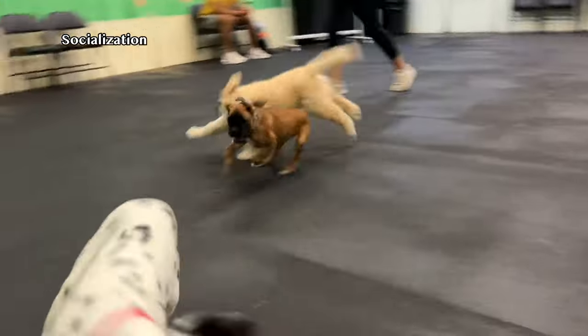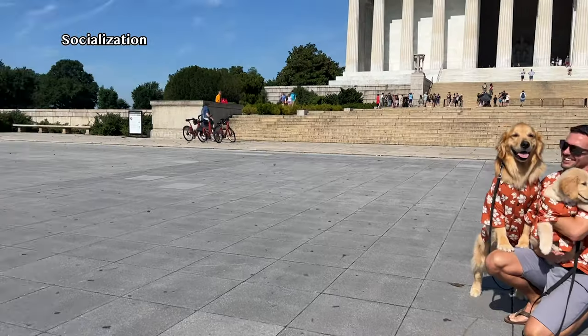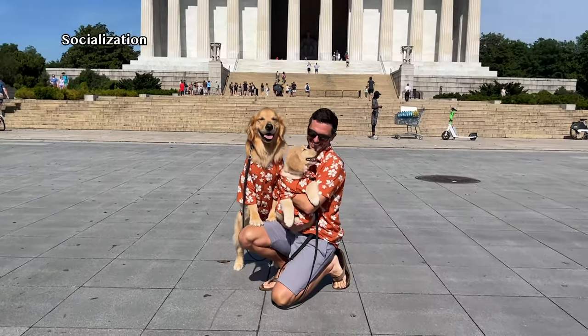Socialization was very busy this week. Emma went to puppy kindergarten and a puppy party. Ellie and Emma went to the national mall and we saw all sorts of new sights, sounds, and smells in a safe environment. Emma stayed in my lap the whole time because she doesn't have all of her vaccinations yet, but we also saw helicopters and planes. Then we had a maintenance person come over to our apartment, and it was incredible — they both just laid down and relaxed the entire time the maintenance person was here. We also had a friend come over and work on training with both girls so that they get used to other people.